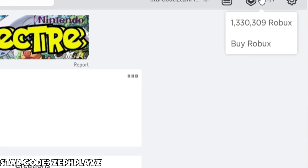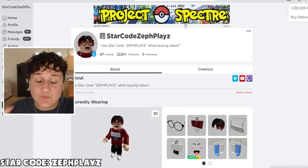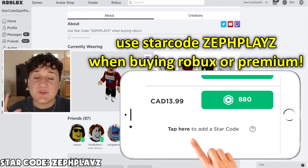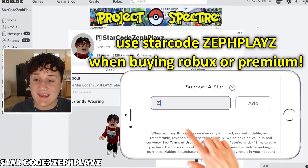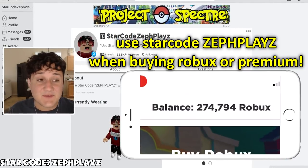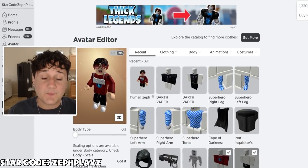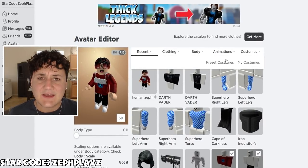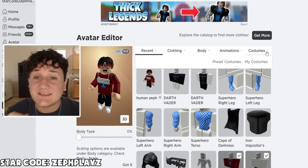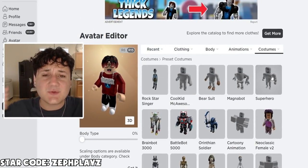We have 1,330,309 Robux that we're going to be using today to create a Roblox account using only premium items. I asked you guys on a community post what you'd like to see, and one of the most upvoted ones was to make a Roblox account only using premium items. We definitely have the funds — over 1.3 million Robux — so we're definitely going to be buying some very expensive items. This might be one of the most expensive videos I've ever done. So without further ado, let's just get into it.